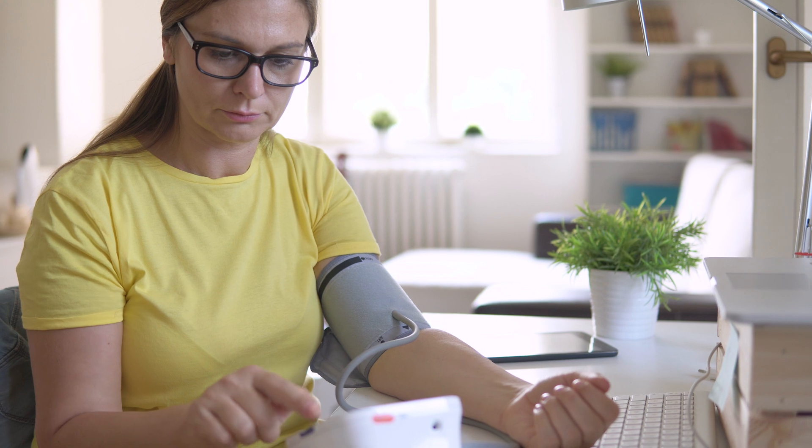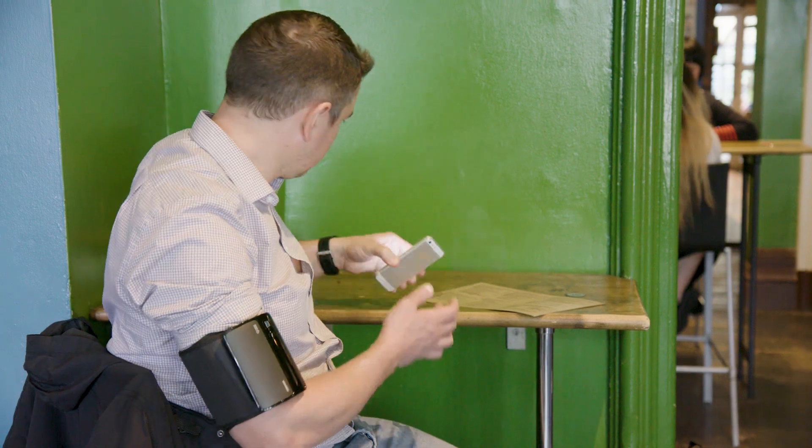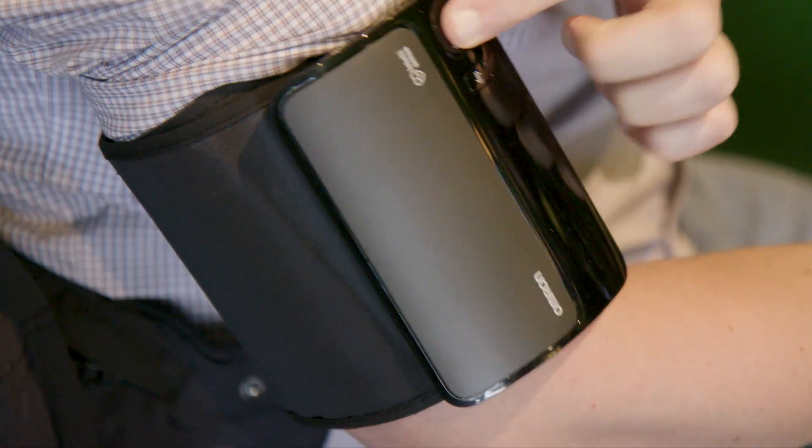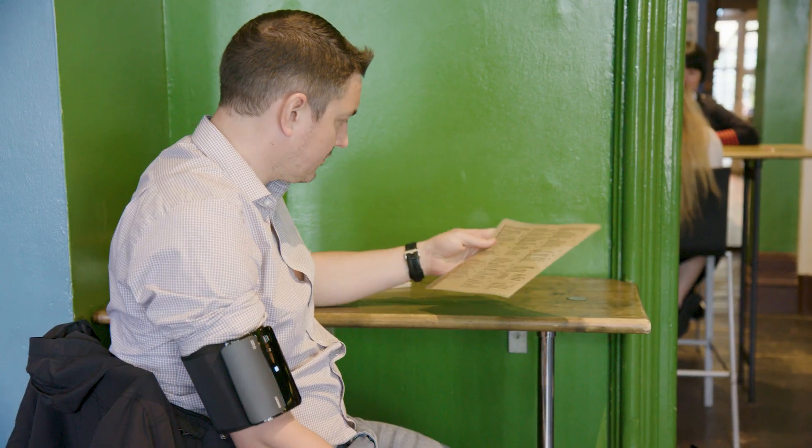Blood pressure changes throughout the day, and because people often feel nervous about visiting medical settings, readings can often be higher in clinic than when taken elsewhere. One way to get a clearer picture is to ask the patient to wear a monitor for 24 hours that takes measurements as they go about their everyday life.